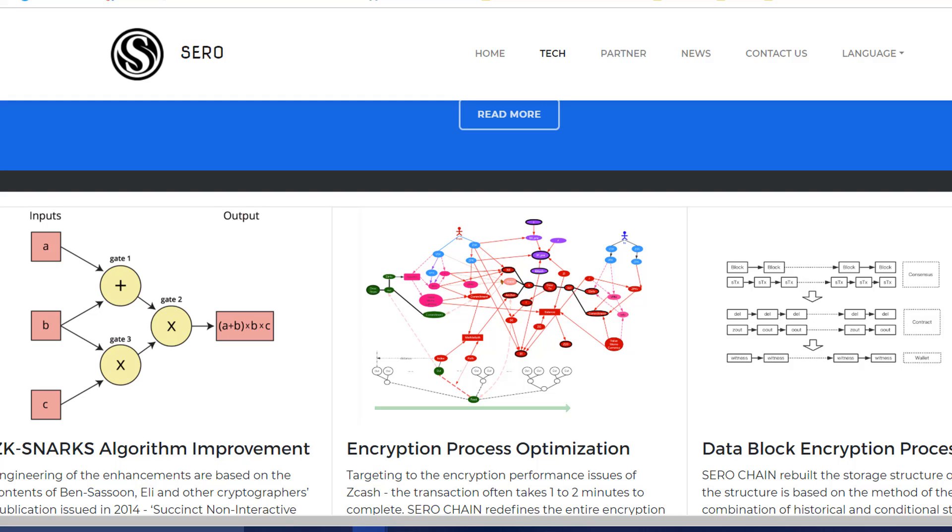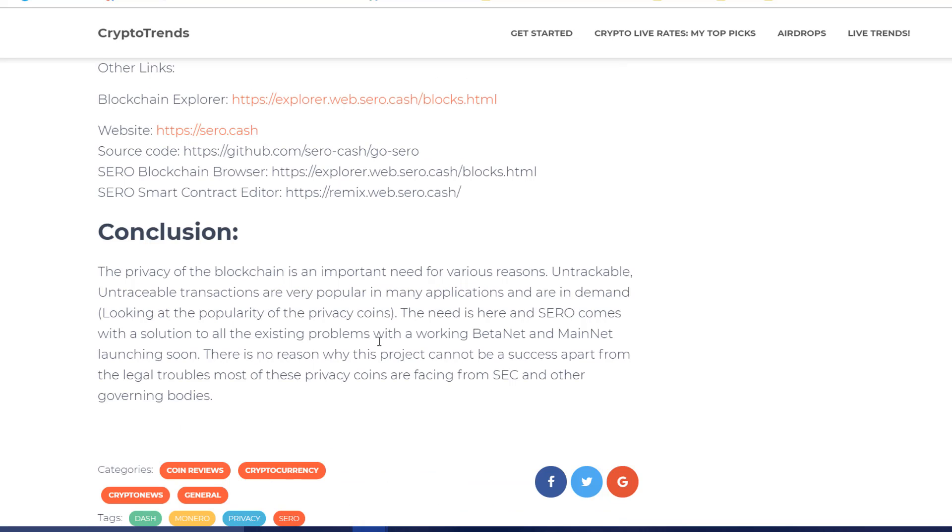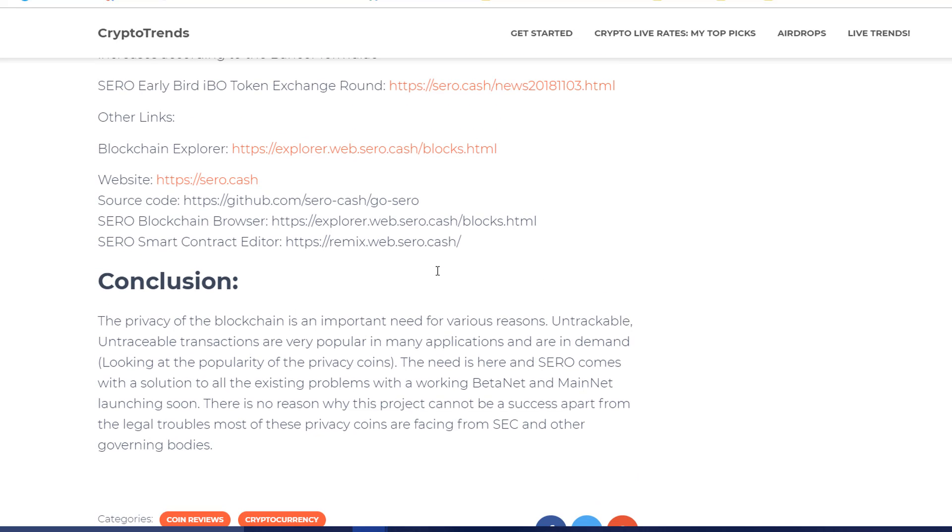You can check their website for the latest upgrades and join their Telegram channel for future updates. To conclude, there is no reason this project cannot be a success, apart from the legal troubles that may arise because of the word 'privacy' and the concern from governments and organizations against privacy-focused projects.